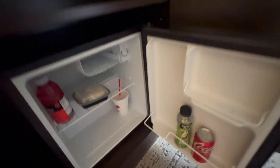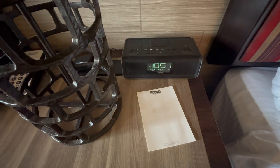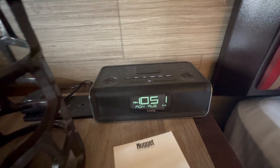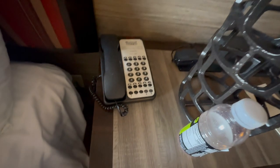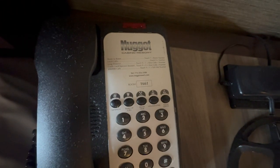Here's the nightstand — there's a pen and notepad. It has the same outlet setup: two USBs and two regular ports. There's also a Bluetooth iHome radio and a lamp, plus your phone line to the front desk and hotel staff.